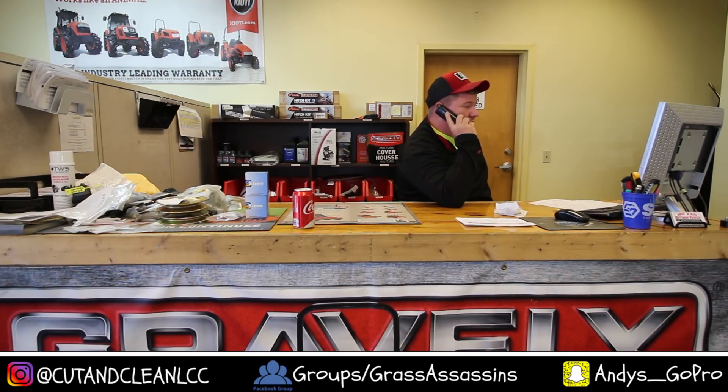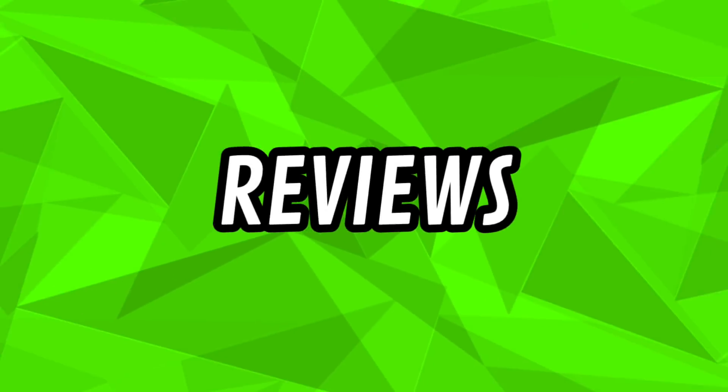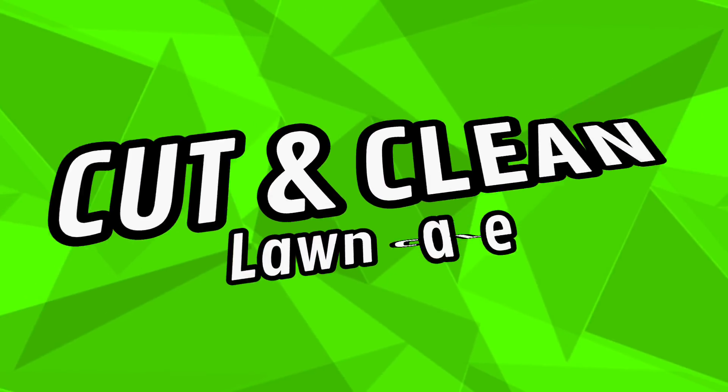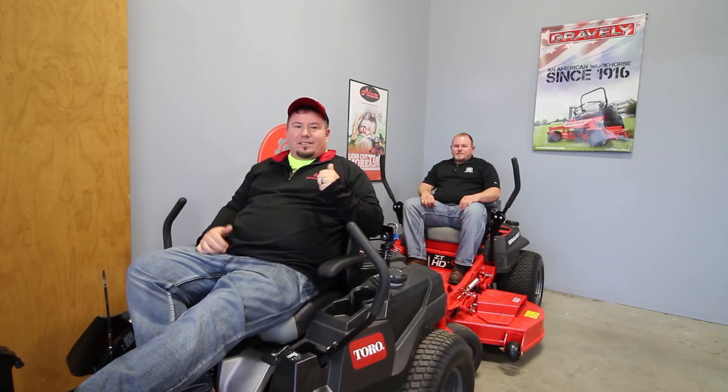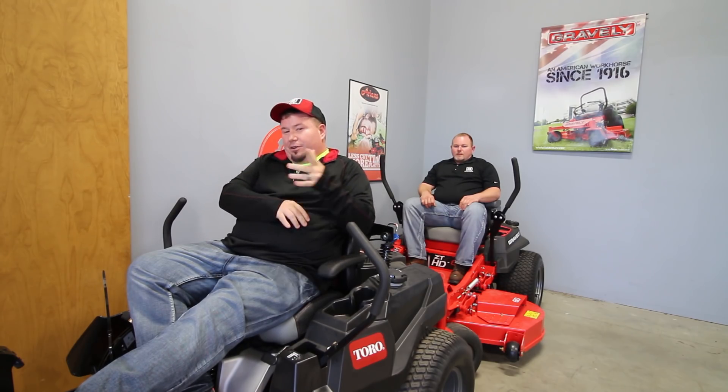Yeah, we got all kinds of mowers. We got red, we got orange, we got like a darker shade of red. I'm here with Rob at MoCam Power Equipment in Spring Hill, Kansas. He's my dealer. And today we're going to break down the differences between residential and commercial mowers and give you guys a little more insight in your buying process.